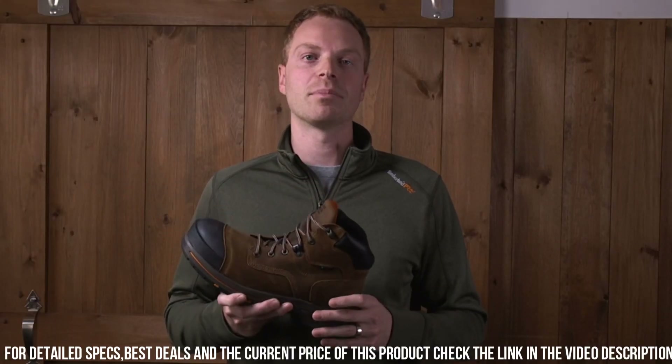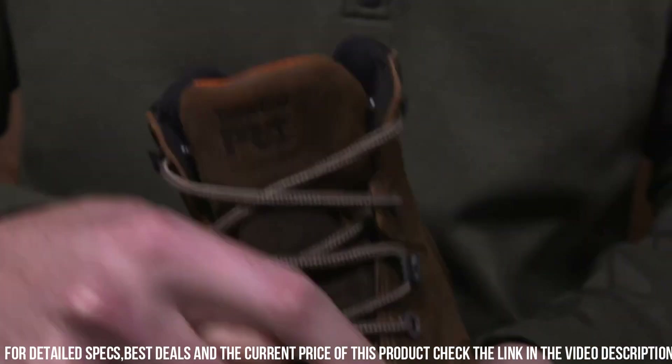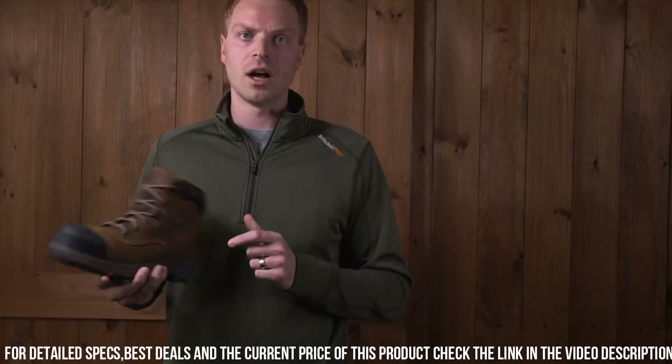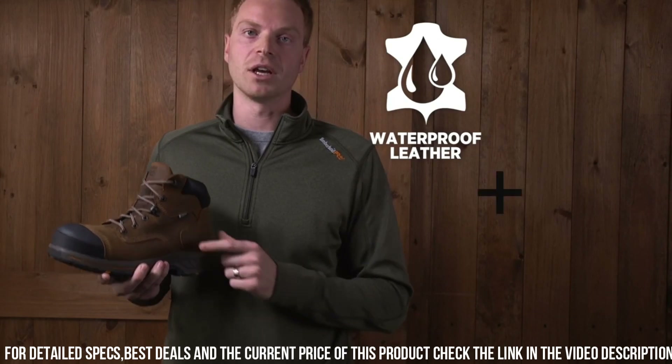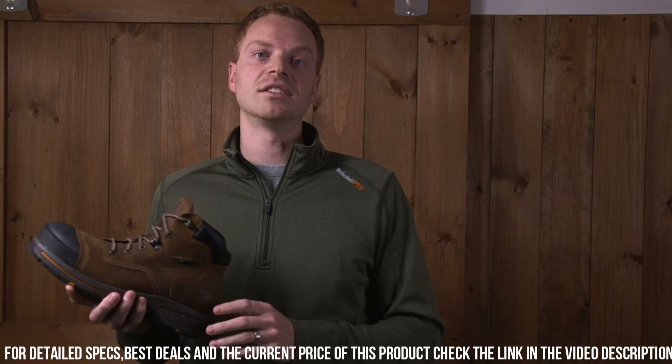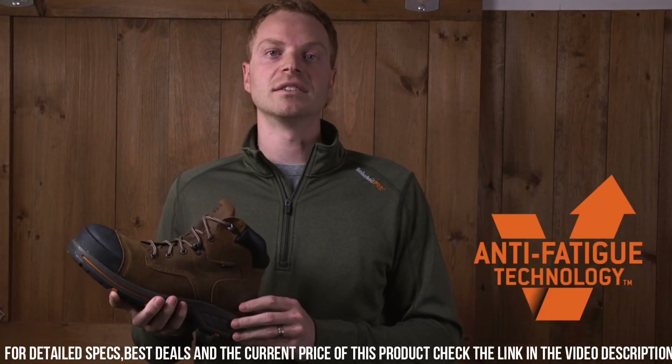Whether you're working on a construction site or in an industrial setting, the Timberland P.R.O. Helix HE Work Boot is designed to keep you safe, comfortable, and productive. Gear up with the reliability and performance of Timberland P.R.O. and tackle your workday with confidence.